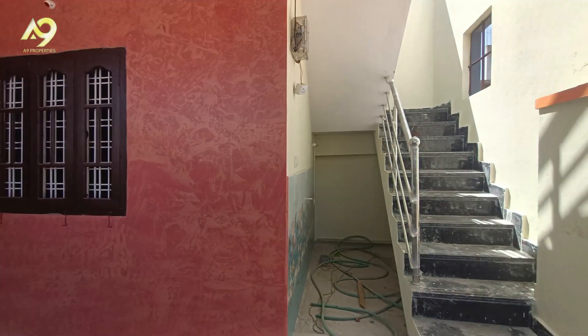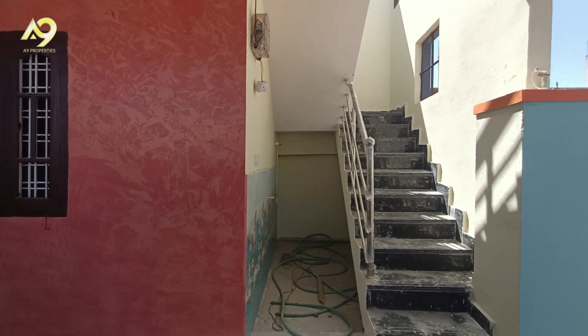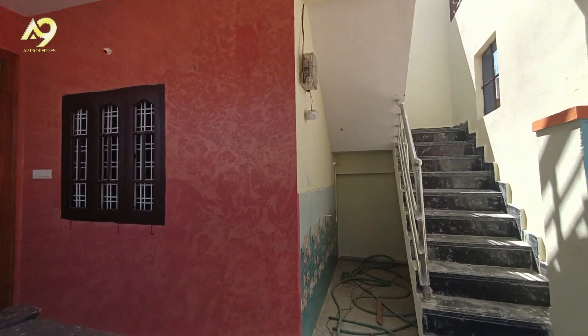This property is a 2 BHK independent house. The house is 100% clear.